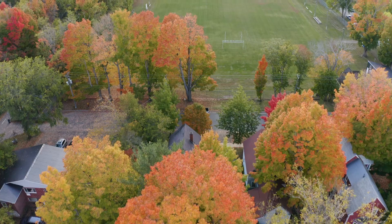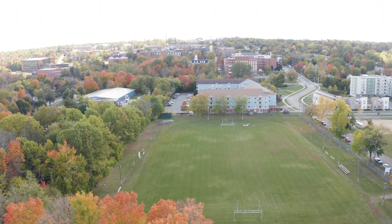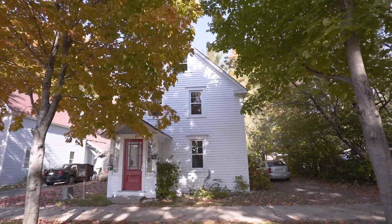Investors and renovation lovers, I have an opportunity for you. We are located at 831 Aberdeen Street, directly across from Queens Square and centrally located in Fredericton's downtown. This property can either be completely reimagined or restored to its former glory.